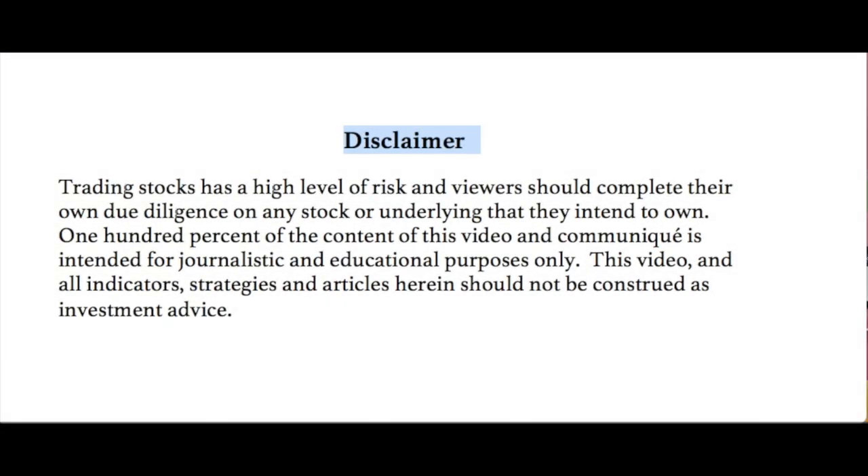Just want to read our disclaimer quickly. Trading stocks is a high level of risk and viewers should complete their own due diligence on any stock or underlying that they intend to own. 100% of the content of this video and communique is intended for journalistic and educational purposes only. This video and all indicators, strategies and articles herein should not be construed as investment advice. Not making any recommendations — always for your further homework.